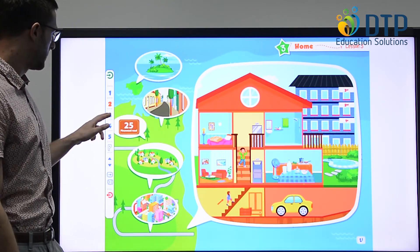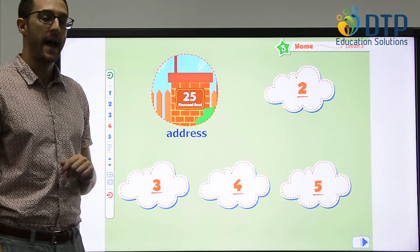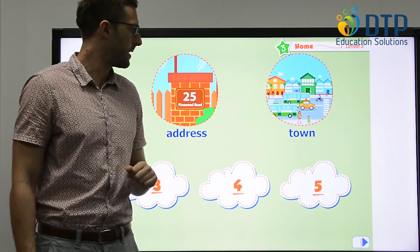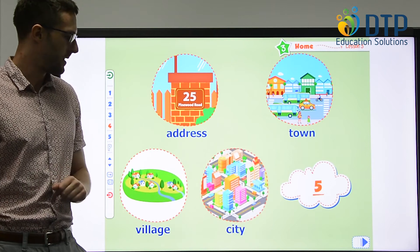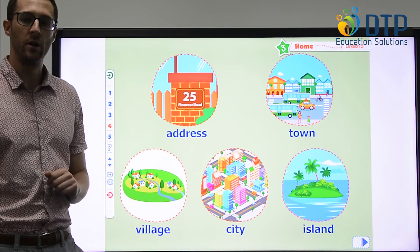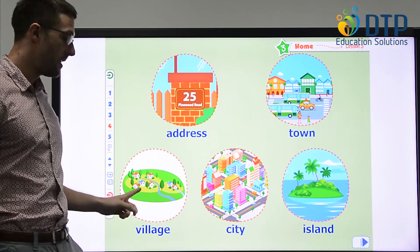We'll look at some of the other words. First, we have number 25 Pinewood Road — it's the address. This shows the number of your house and your street. Then we have town, village, and city, and island. If we look at the town, the city and the village — which one is the biggest? It's the city. And which is the smallest? That's the village.